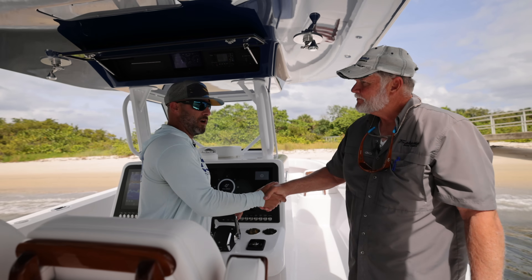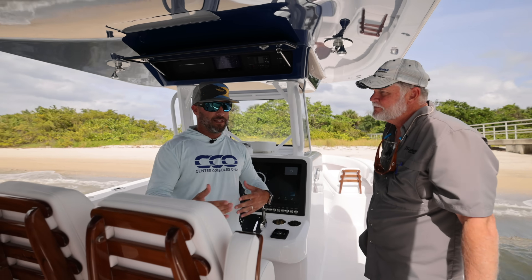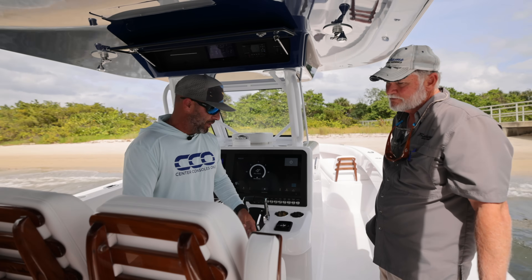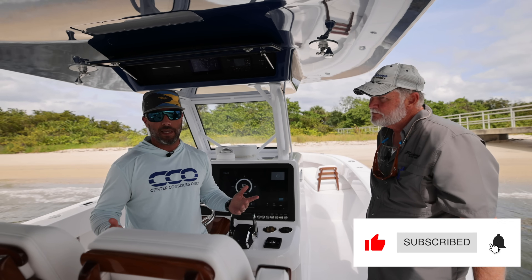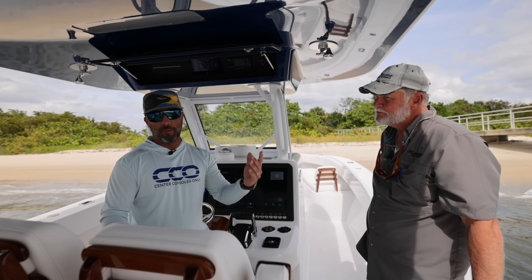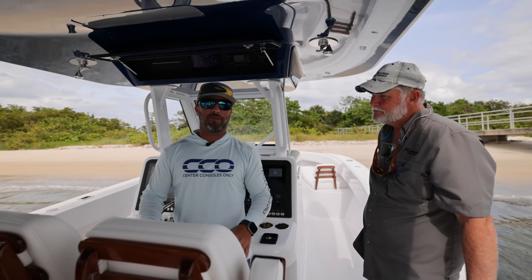Thank you very much for that walkthrough. For those of you still watching, let us know what you guys think — comment down below, have a discussion, argue if you want. If you have any questions, reach out and we'll answer them the best we can, or direct you to the fine people here at Bahama Boatworks. Thank you guys, once again, for hanging out with us. My name is Alan with Center Consoles Only.